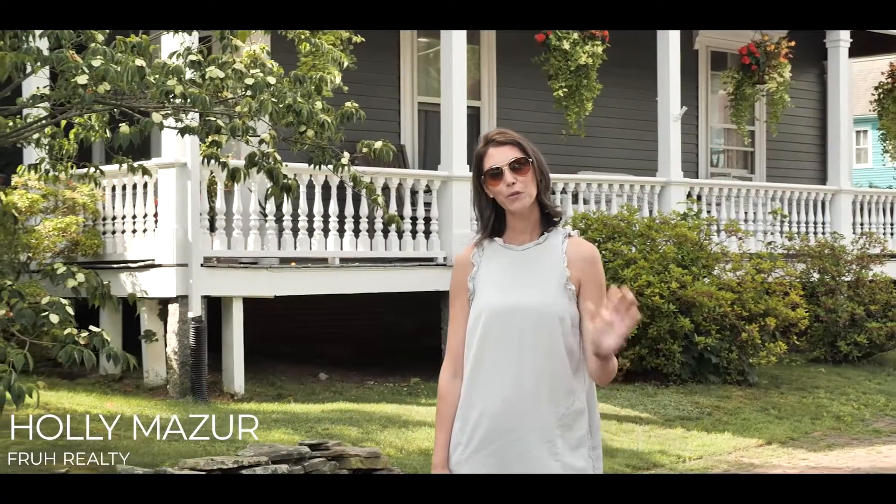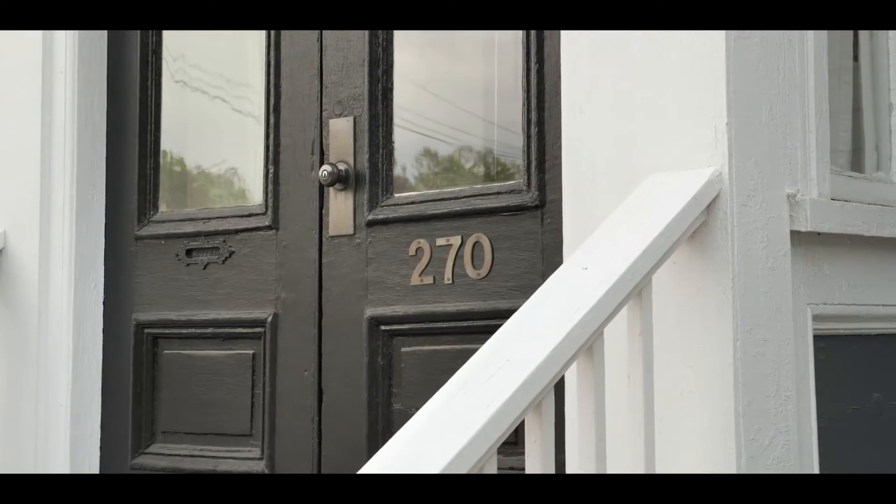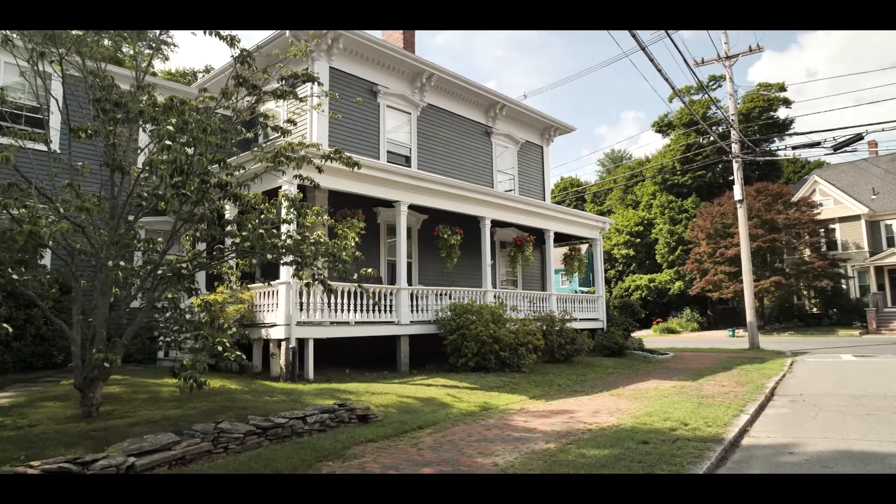Hi, I'm Holly Mazur. I'm with Fru Realty and I wanted to introduce you to my newest listing here at 270 High Street in Newburyport. It's a two-bedroom, two-bath, 1,600 square foot home.